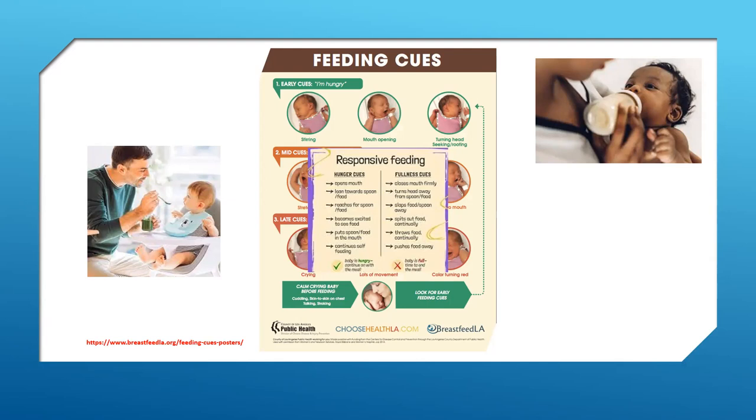Understanding a child's signs is important to help you know when and how often to feed a child. Let the child decide how much they want to eat — the child does not need to finish a bottle or all the food in a jar or on the plate. Remember, food should not be used as a reward or punishment.